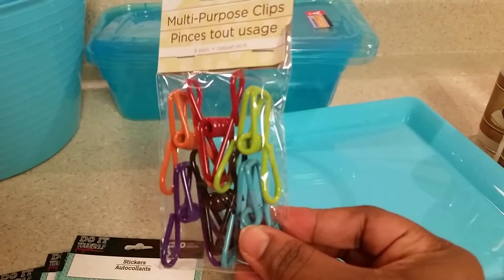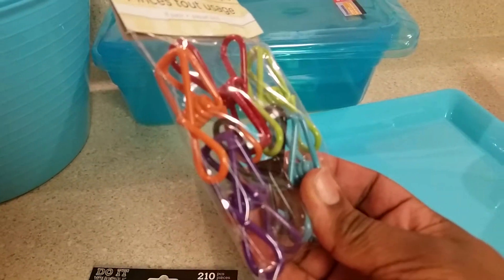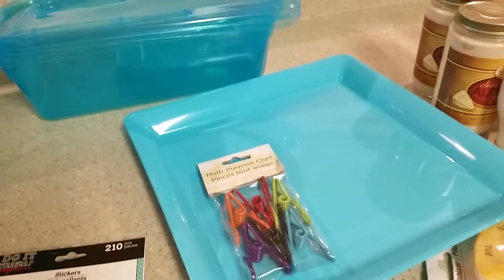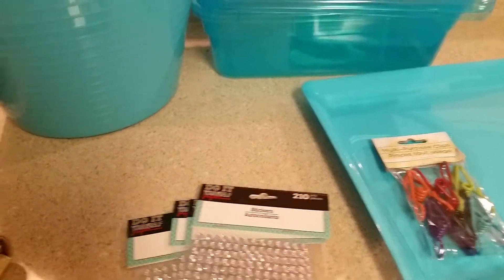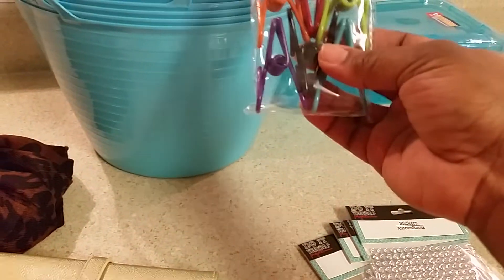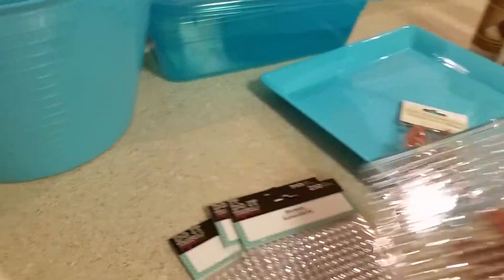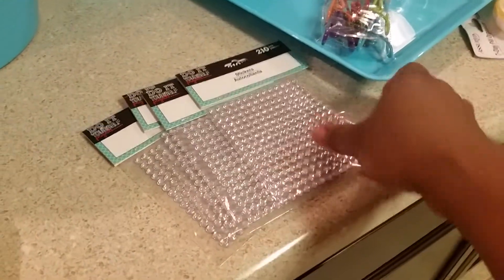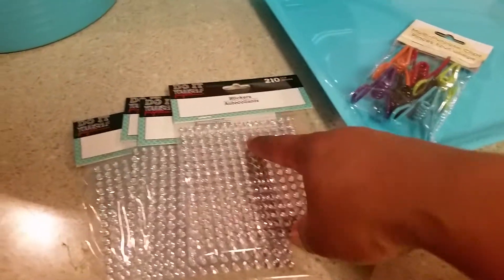I also picked up these multi-purpose clips — I thought they would be really neat. You can place them on the bins to hold labels, or just keep something in place. They can hold snacks, your chips, to keep them fresh, maybe baby snacks or cereal bags. Mainly I'm going to use mine to hold labels. These stickers — as soon as I saw these I had to grab them. They had all different kinds of colors: purple, orange, green, but I wanted the regular clear silver. You can use them in your Erin Condren planner, or I wanted to use them to bling out some glasses or drawers to decorate those.